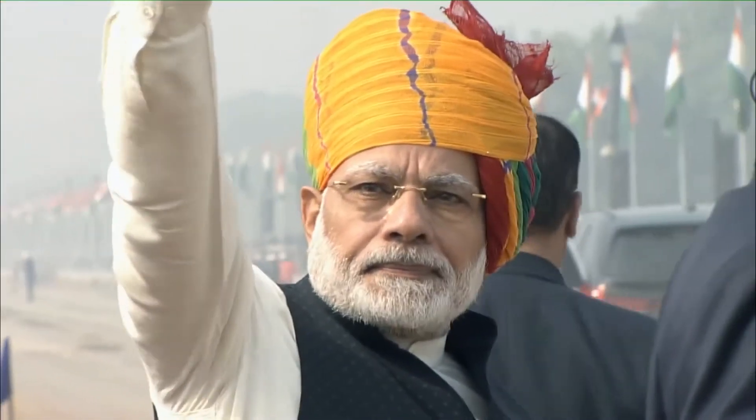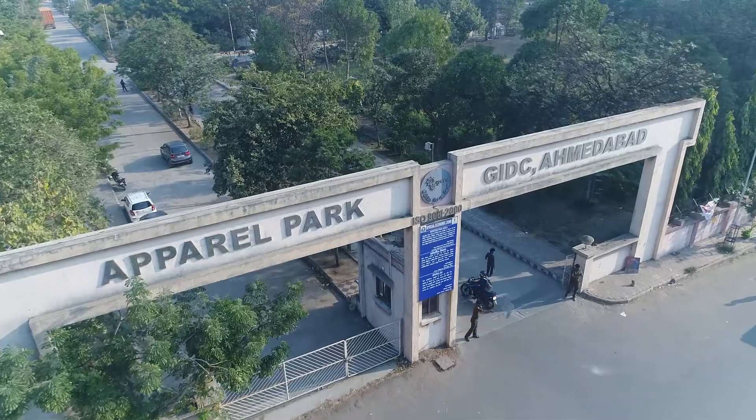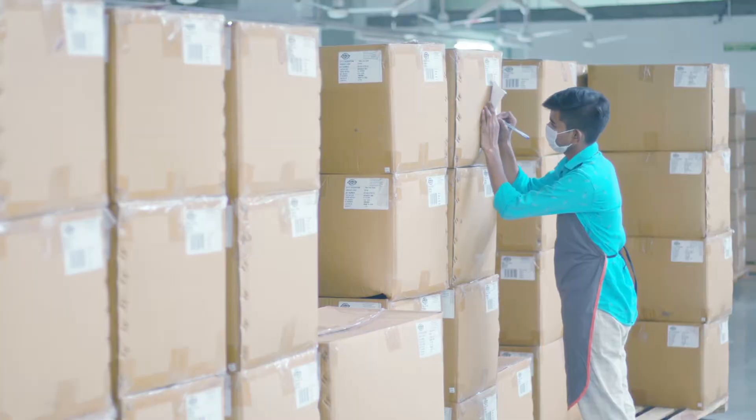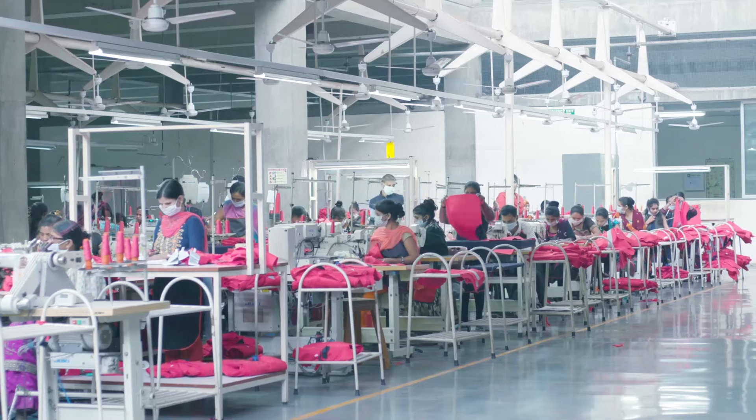In the year 2004, with the support of our present Honourable Prime Minister Shri Narendra Modi, GIDC started developing the Ahmedabad Apparel Park SEZ for the export-oriented manufacturing units of textile and textile articles.